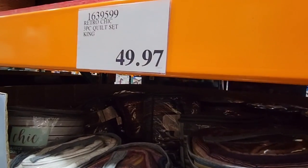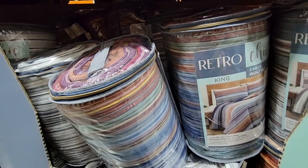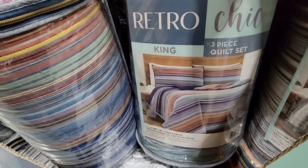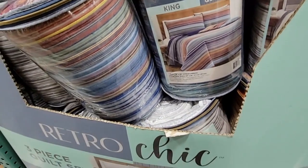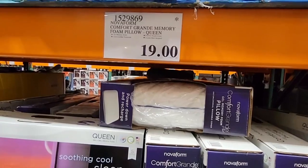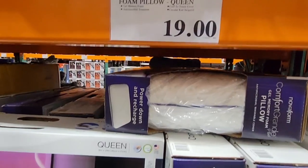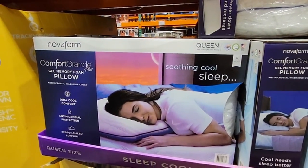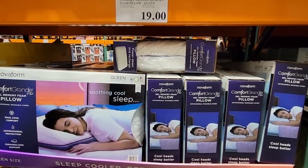The quilt set — retro chic style — the king size is being discontinued, not the queen. Sometimes an item gets discontinued because it's just not selling well. The Nova foam pillow — I have this and I love it. It took about a week to get used to, but once I did, I really like it. It's going away at $19, which is a really good deal.